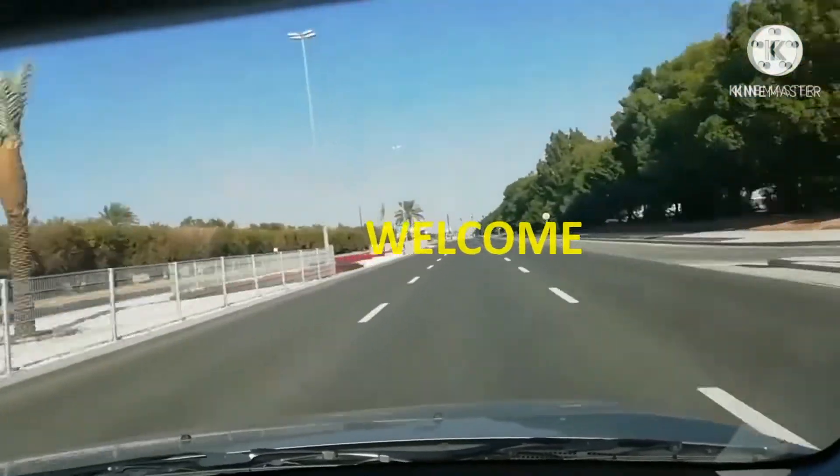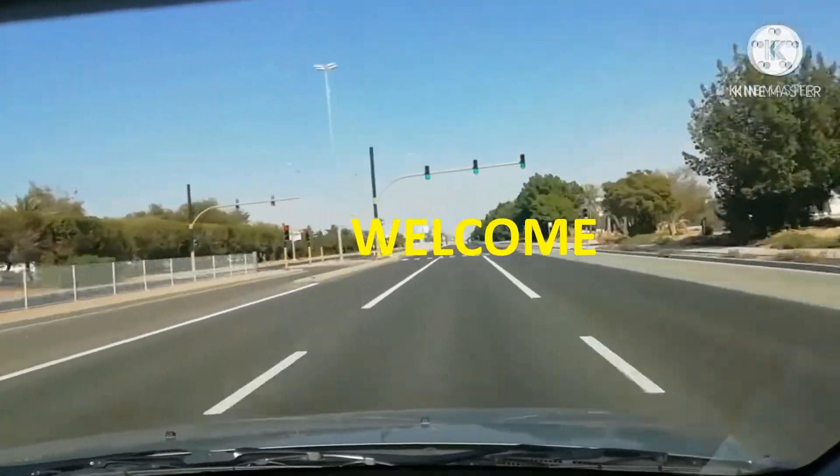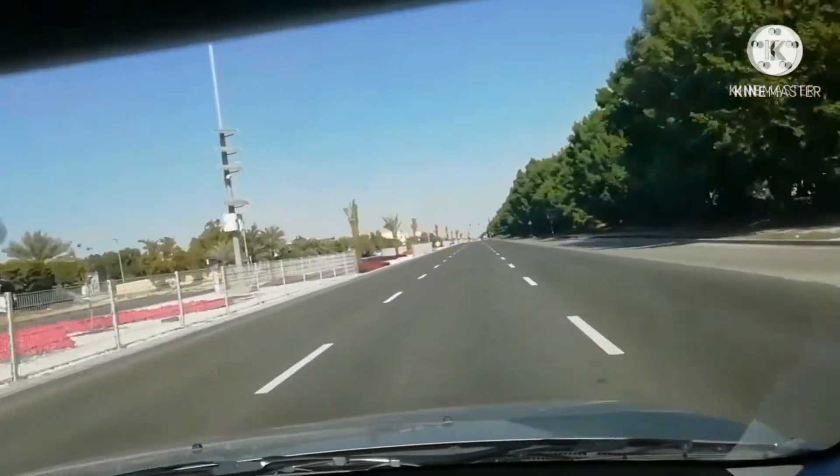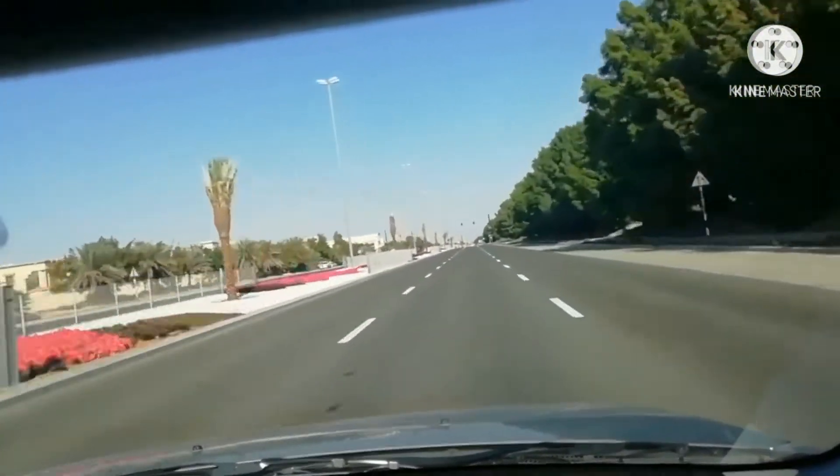Welcome to Little Master Education Camp. Today we are going to visit one of the world heritage places which is located in Al Ain.